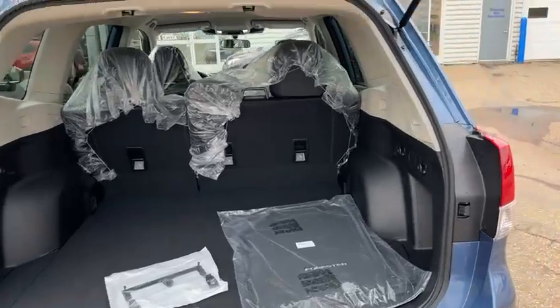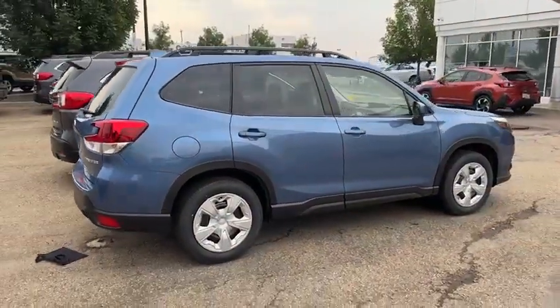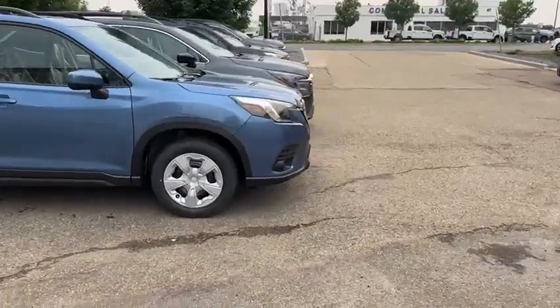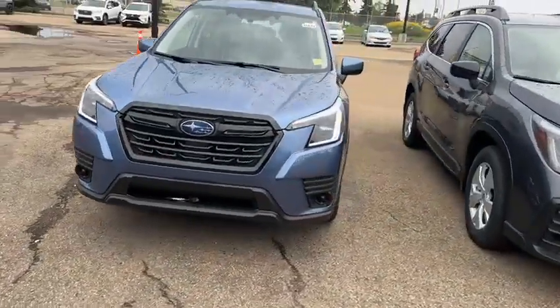Every other model except this one will also come with a power liftgate, which comes in handy. Overall it's a great vehicle. They hold their value extremely well and they're just very comfortable to drive — more so than a lot of vehicles I've driven, to be honest.